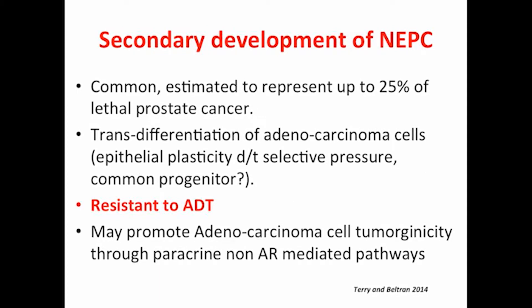What's very interesting, and I think this will be the key topic today, is the secondary development of neuroendocrine prostate cancer. It has been estimated that about 25% of lethal prostate cancers are neuroendocrine prostate cancer in a large phenotype. It's a trans-differentiation from adenocarcinoma cells, probably due to epithelial plasticity from selective pressure — androgen deprivation therapy, and the more the merrier, as well as cytotoxic chemotherapy. There's also thought that they share a common progenitor with the adenocarcinoma cells. These neuroendocrine prostate cancer cells are resistant to ADT and act as an inner stimulant for tumorigenicity via secretion of serotonin, bombesin, calcitonin, et cetera.